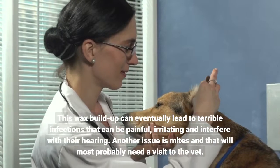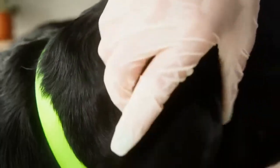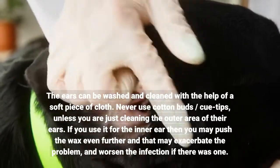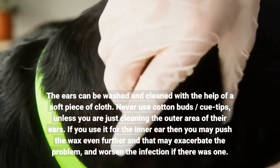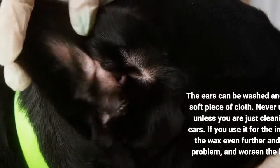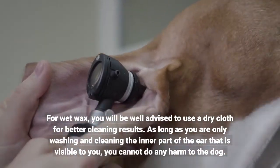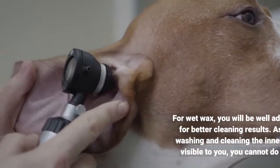Another issue is mites, and that will most probably need a visit to the vet. The ears can be washed and cleaned with the help of a soft piece of cloth. Never use cotton buds or Q-tips unless you are just cleaning the outer area of their ears. If you use them for the inner ear, you may push the wax even further and that may exacerbate the problem and worsen the infection. For wet wax, you will be well advised to use a dry cloth for better cleaning results. As long as you are only washing and cleaning the inner part of the ear that is visible to you, you cannot do any harm to the dog.